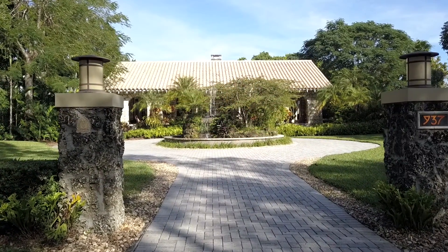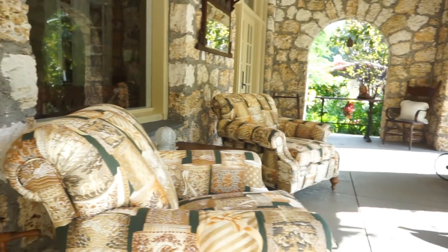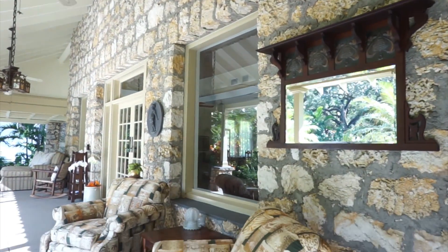I was interested in local history and applied to become a docent at Coral Gables Merrick House when we were not living here. Then we found this house in 2000 and fell in love with it as soon as we walked through the front door. The most interesting and our favorite place in the house has to be the front porch.